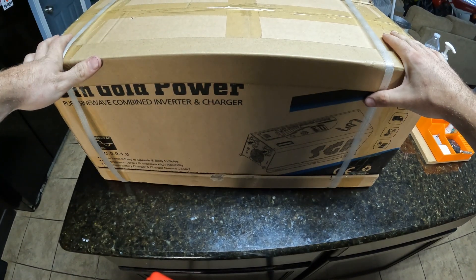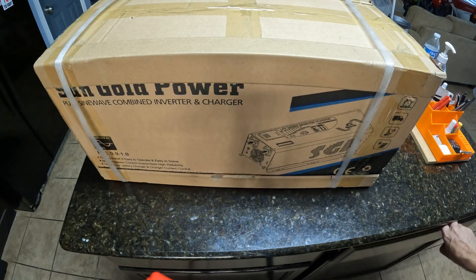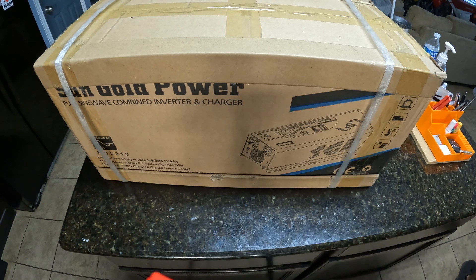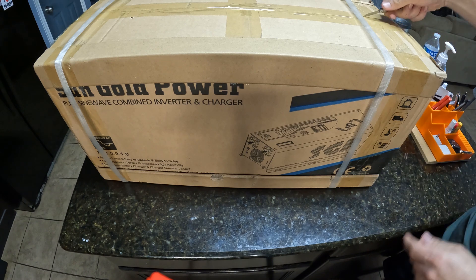Guys, I'm super freaking excited to show y'all what's in this box. Where's my knife? This little knife is really sharp.